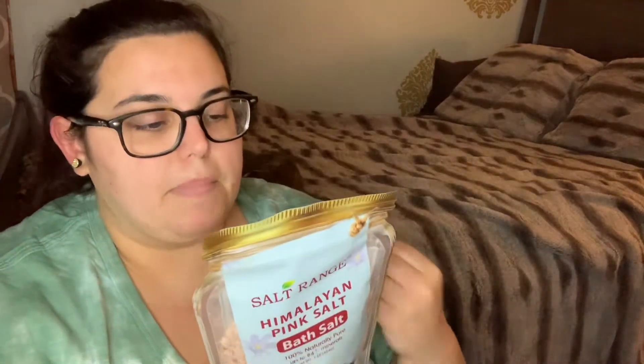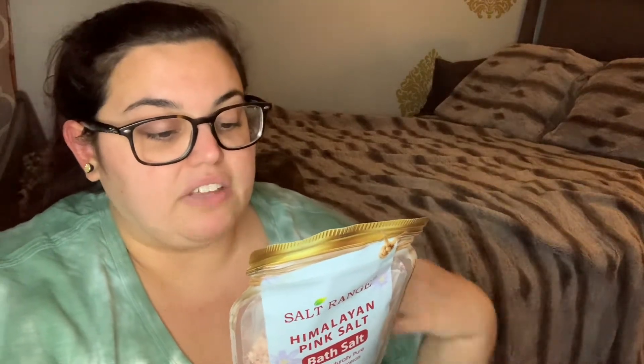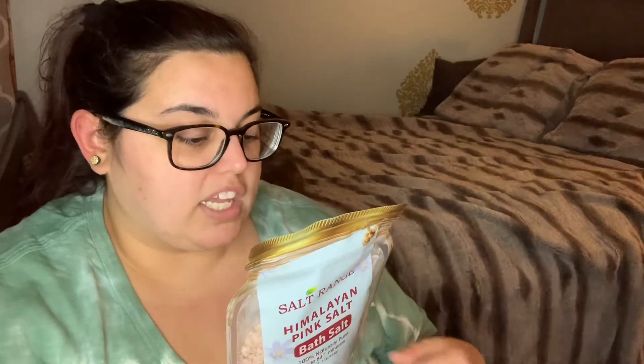Also from Salt Range — this was the last one — a Himalayan pink salt bath salt. I didn't need more bath salts, but it's a cute name brand and I might throw it in a gift. It's 100% naturally pure with up to 84 minerals. It softens and heals cracked skin, reduces swelling, removes dead skin, relaxes the body, and cleanses while eliminating odor. I let myself get just this one from the name brand, not the others.